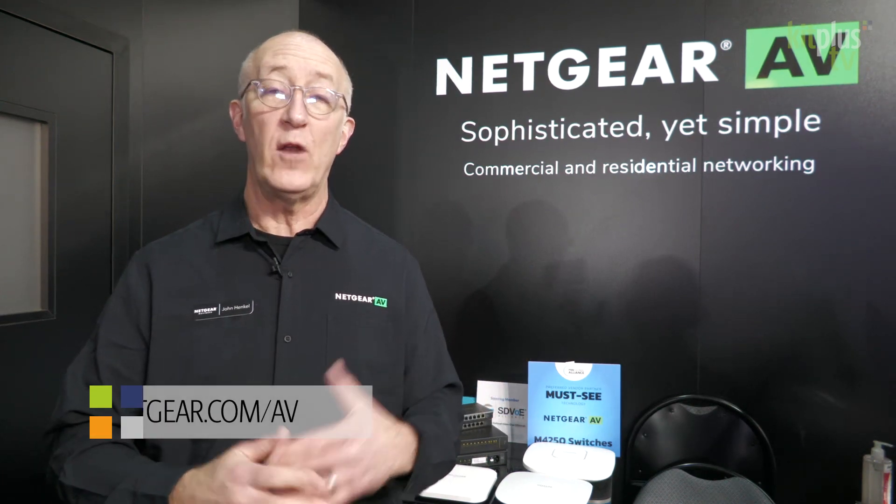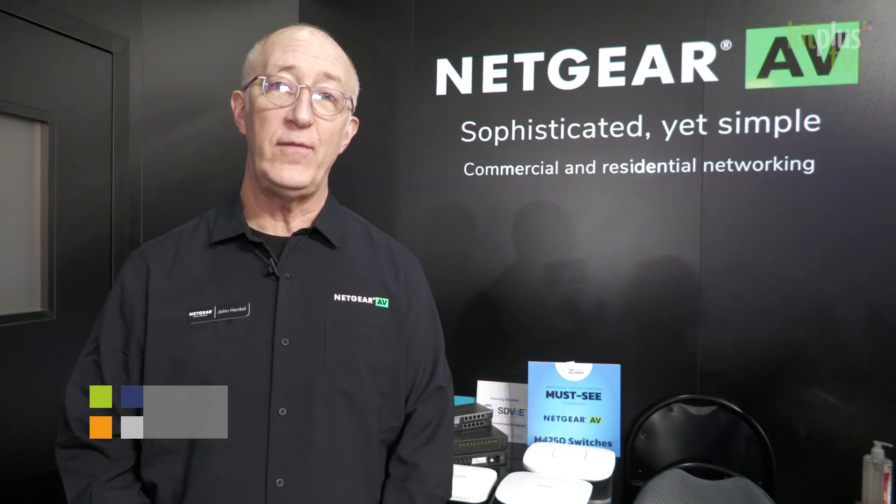And all again, that's a free service — that's ProWiFiDesign@netgear.com. So if you want to find out more about that and all the products we offer, go to netgear.com/AV.